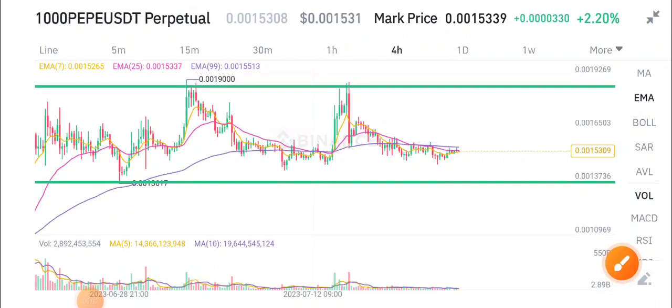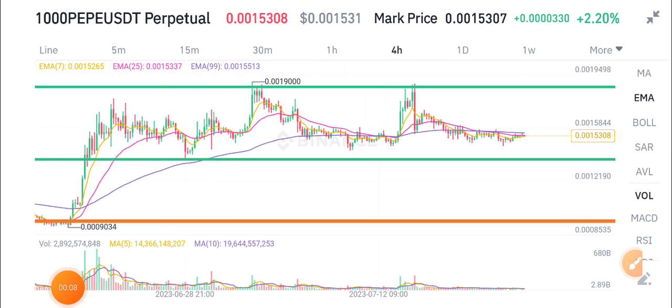Hello everybody, and today we're talking about PP token — what's going on with the 1000 PP token. Before starting this video, I recommend joining my Telegram group; the link is available in the video description.